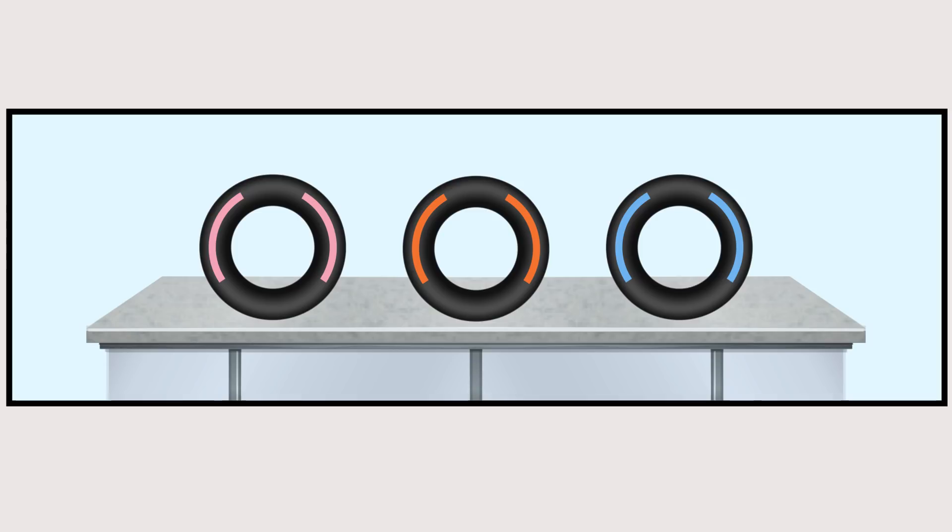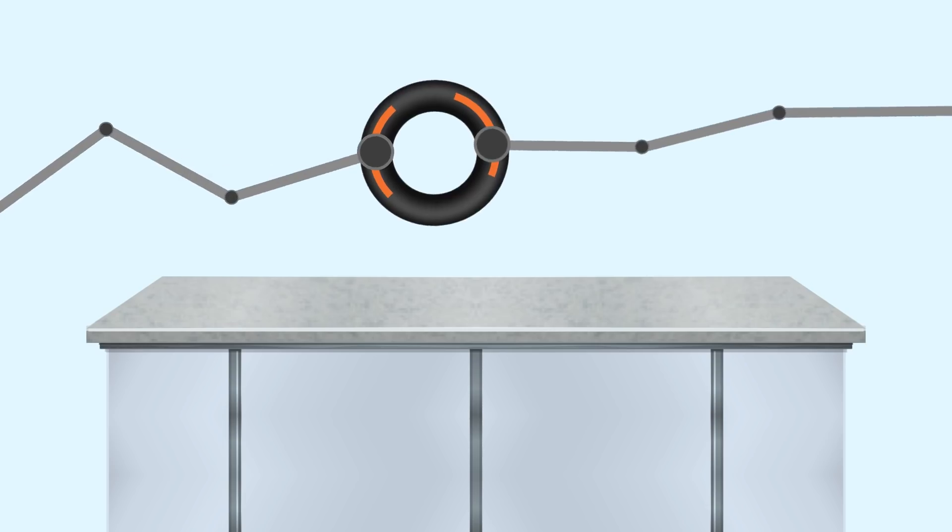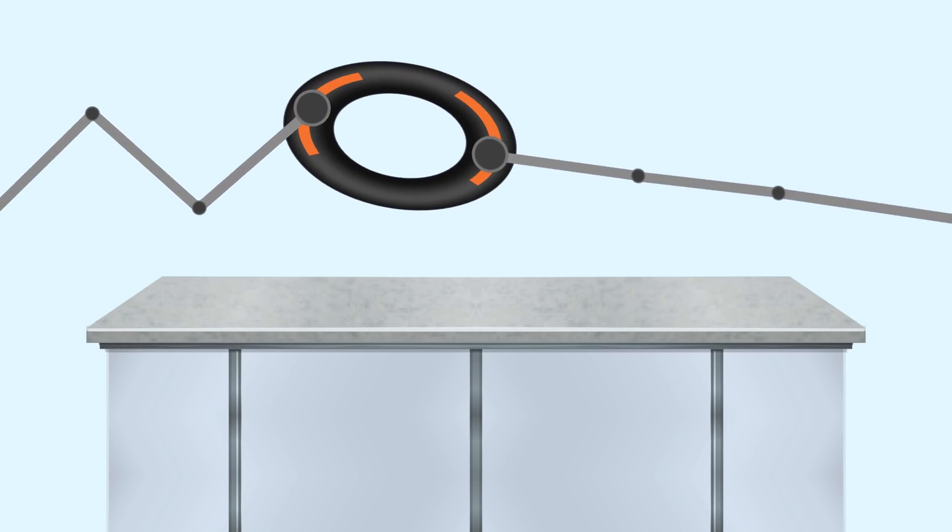Time to put the tyre through its paces, where it will be put through every race condition imaginable and stressed to the absolute limit using sophisticated machines.